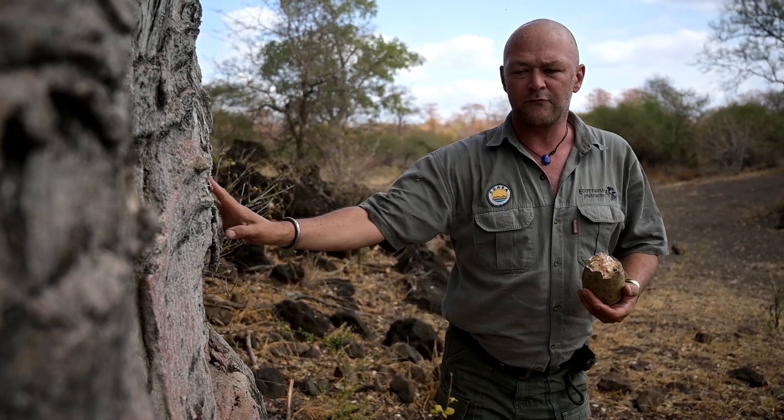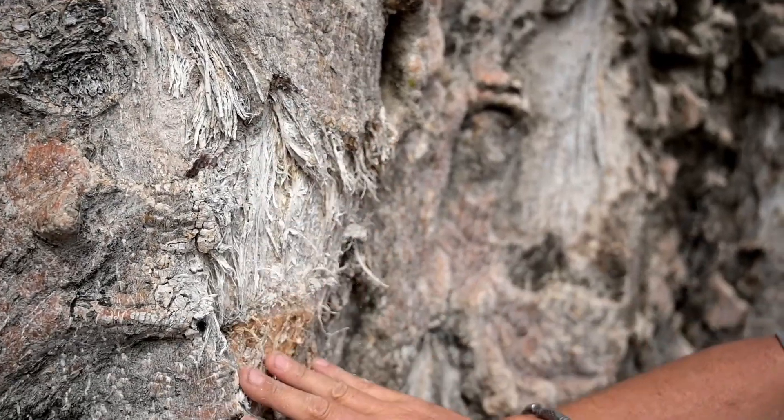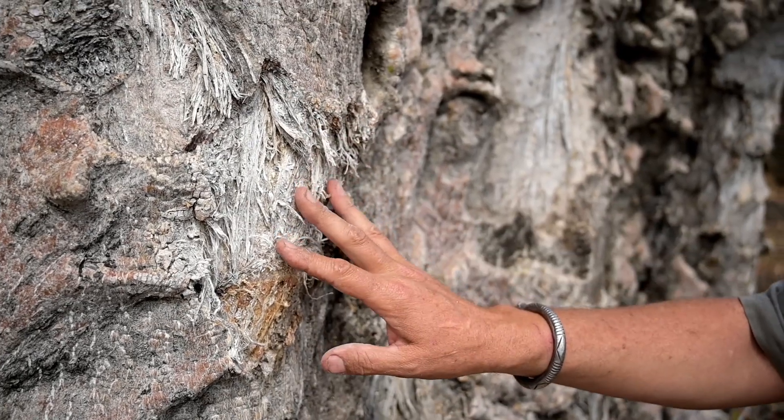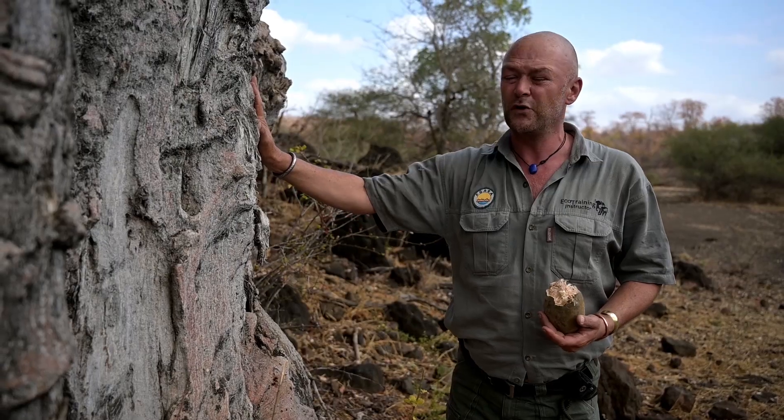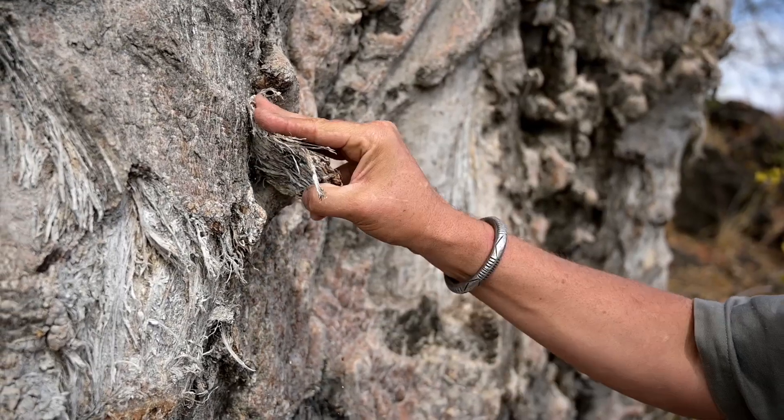The baobab can be used for multiple purposes. Here you can see where elephants have been feeding on the tree — they feed on it to get food, but also because this tree is filled with water.